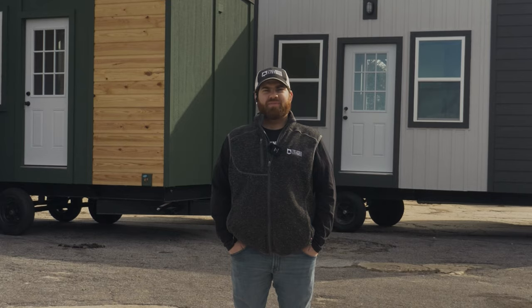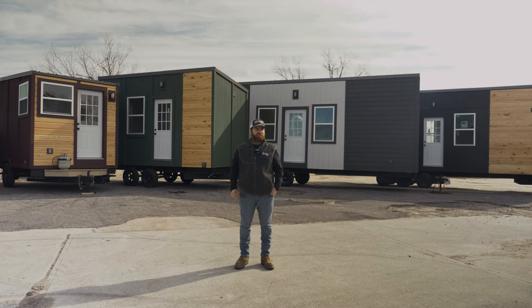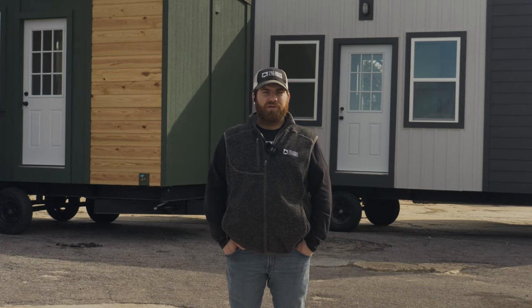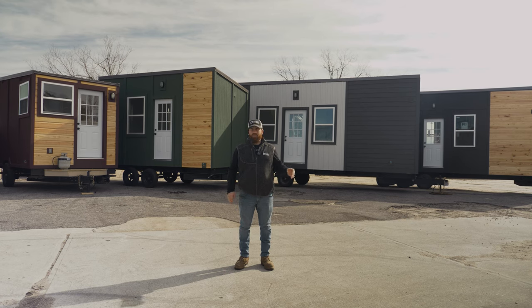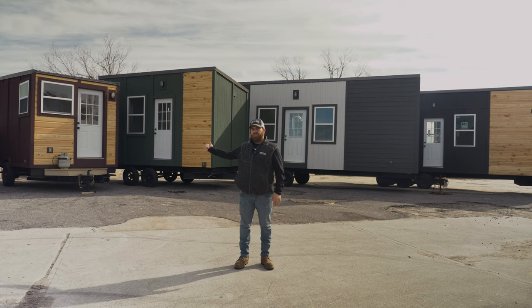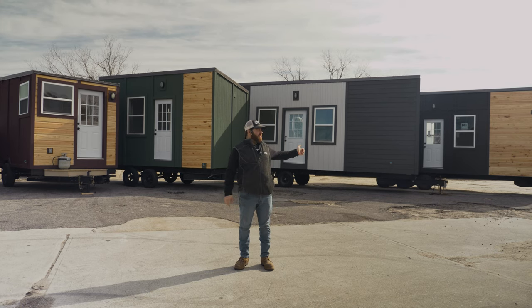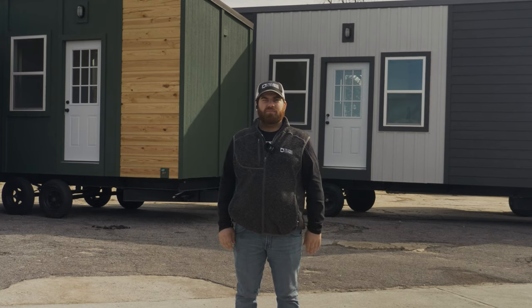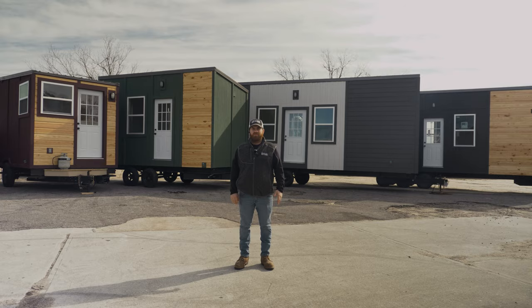Hey everybody, I'm Gabe Gentile, the Production Manager at Tiny House Listings. Just wanted to show you what we got going on behind us — some of our designs and styles — and also show you that we got some inventory here ready to be purchased. As you can see behind me, we got various sizes. We go all the way down to 12, all the way up to a 28-footer right now.